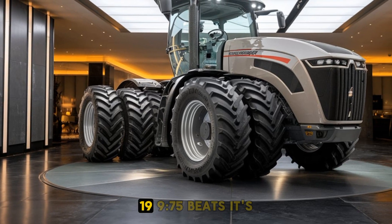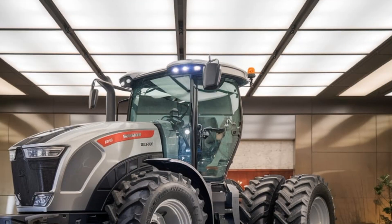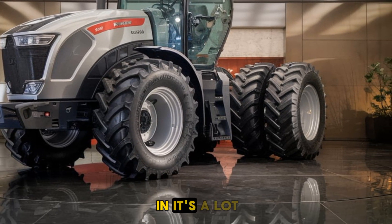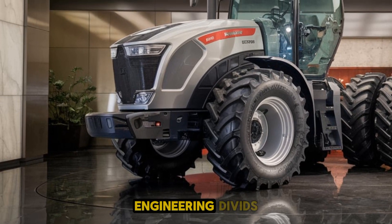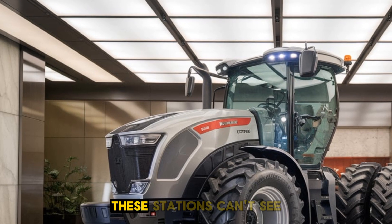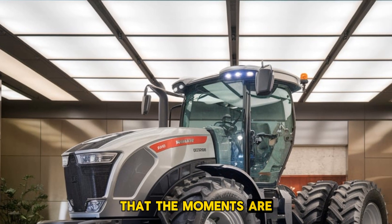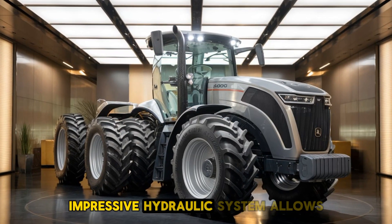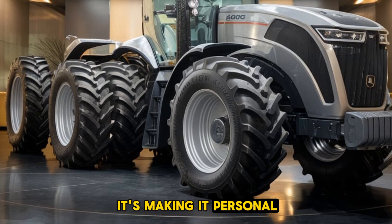One of the standout features of the Challenger MT975B is its 16-speed full power shift transmission, which allows for smooth and efficient operation even in challenging conditions. The tractor's robust design ensures durability, while its advanced engineering provides a comfortable and user-friendly experience for operators. The spacious cab is equipped with state-of-the-art controls, ensuring farmers can work longer hours without fatigue. The tractor's impressive hydraulic system also allows it to handle a variety of implements, making it a versatile choice for modern agriculture.